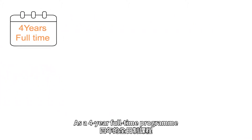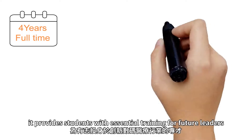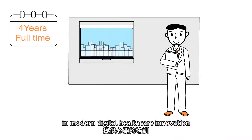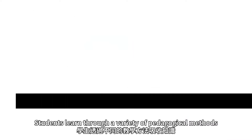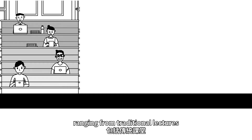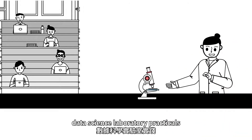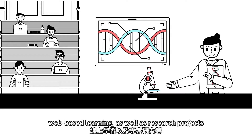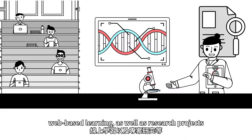As a four-year full-time program, it provides students with essential training for future leaders in modern digital healthcare innovation. Students learn through a variety of pedagogical methods ranging from traditional lectures, data science laboratory practicals, problem-based learning tutorials, and web-based learning as well as research projects.